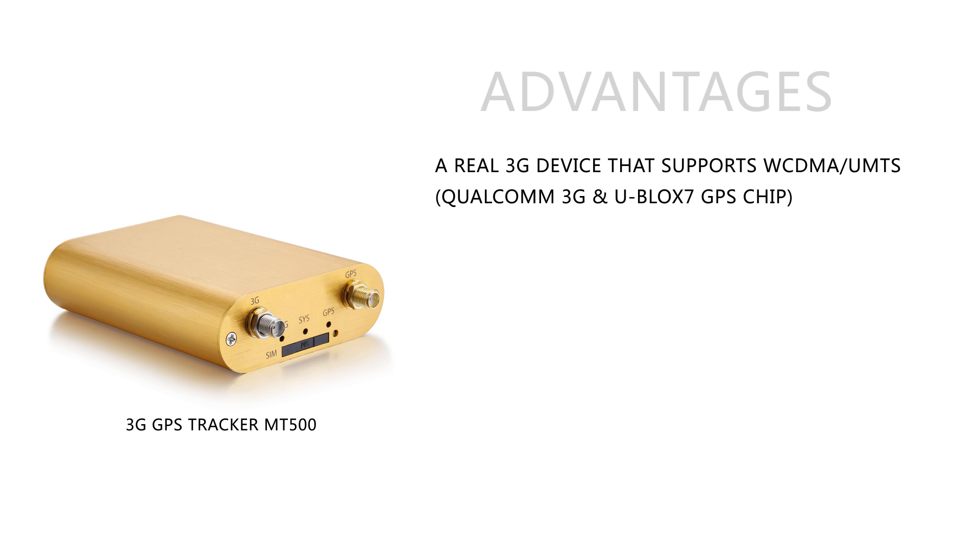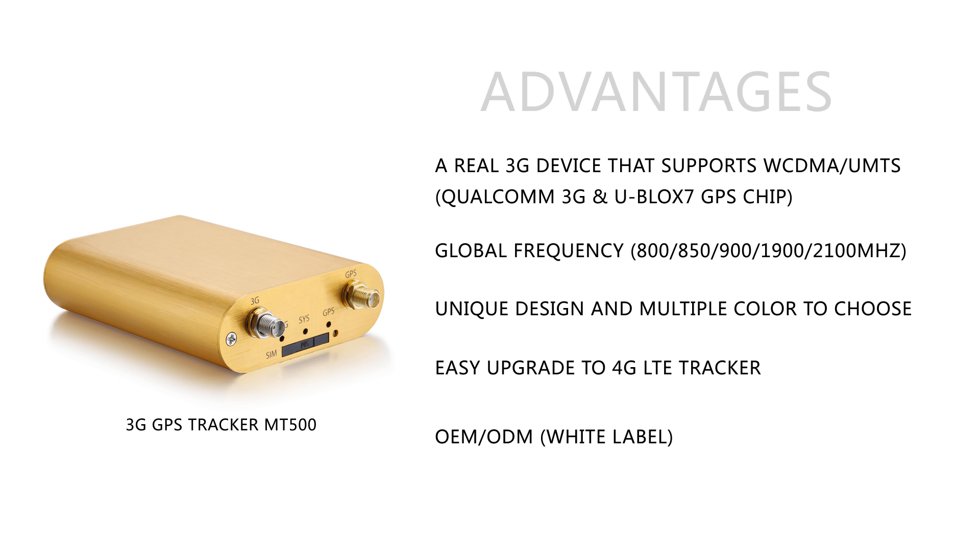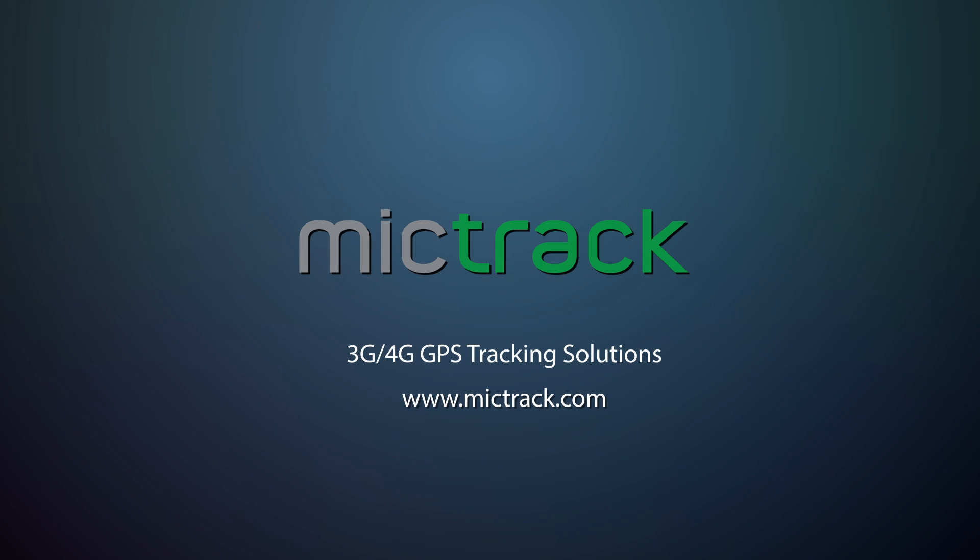Advantages: a real 3G device that supports WCDMA UMTS, global frequency, unique design and multiple colors to choose, easy upgrade to 4G LTE tracker, and OEM-ODM. For more details, please visit www.miketrack.com.